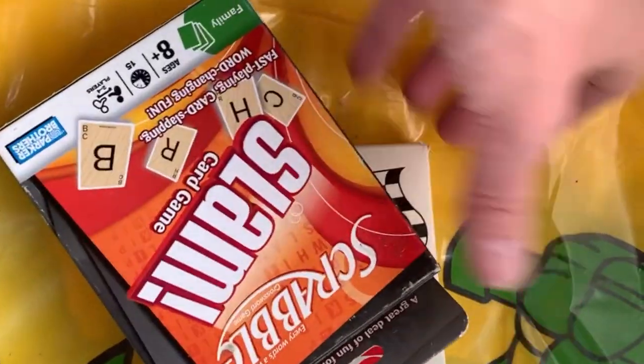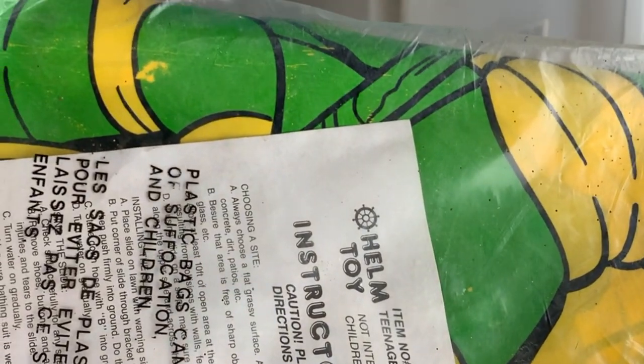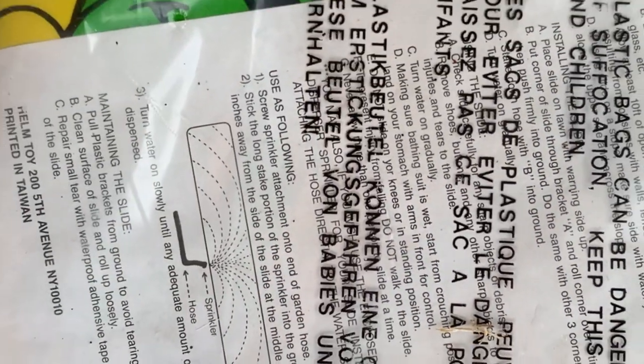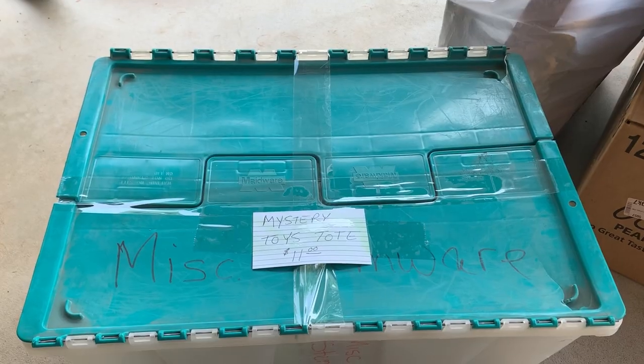The mystery totes — you just never know what you're going to get. Sometimes they're good, sometimes they're not. The one at the end of the video is so, so, so bad — it's my worst one so far. But you know, you win some, you lose some. Most of them I've been really, really happy with. So anyway, this is a Ninja Turtle slide — it's new without the box. And I already sold that. It's vintage, it's from the 90s. So that was pretty cool.